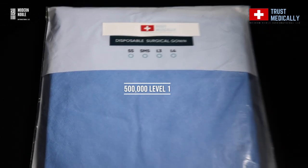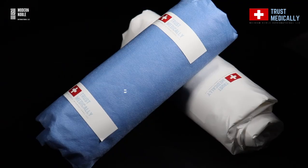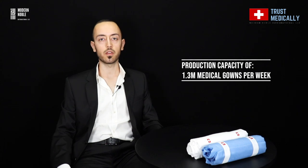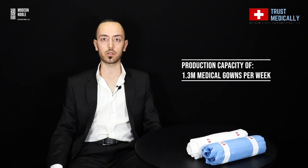In only one week, we can produce 500,000 Level 1, 500,000 Level 2, and 300,000 Level 3 medical isolation and surgical gowns. So in total, we have 1.3 million manufacturing capacity of surgical gowns.